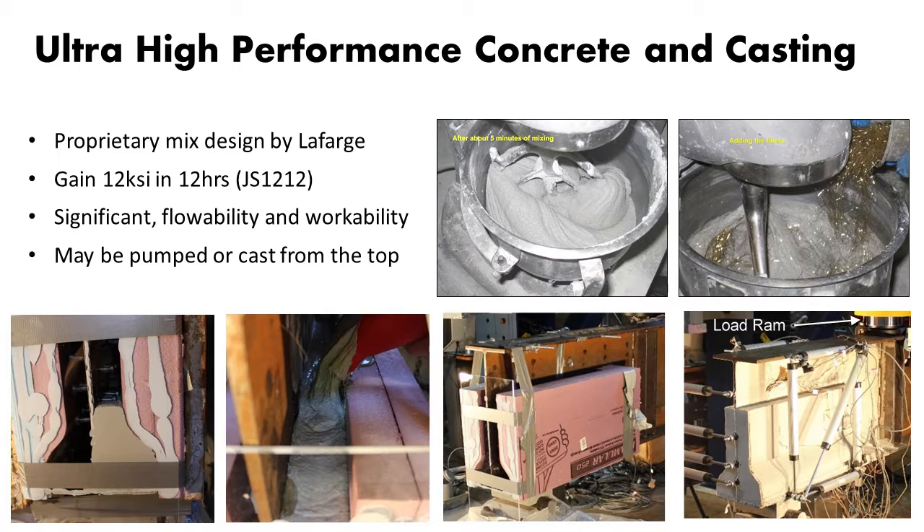This shows how we made the form — very simple. We used isolation form with a plexiglass window to see how the concrete fills. We poured concrete from the top, but it can easily be pumped if there is a complex geometry. UHPC has a matrix and high-strength fibers. We used a proprietary mix by Lafarge, and this mix can gain 12 KSI strength in 12 hours — so this repair can indeed be done in one day or two days. It is very flowable, almost liquid.